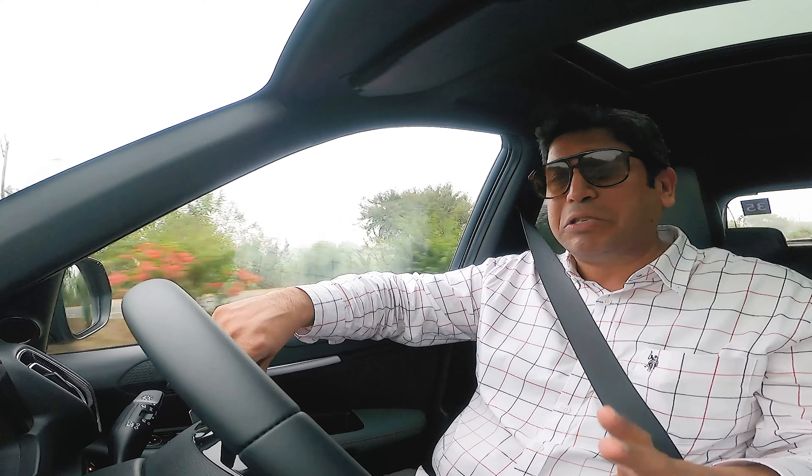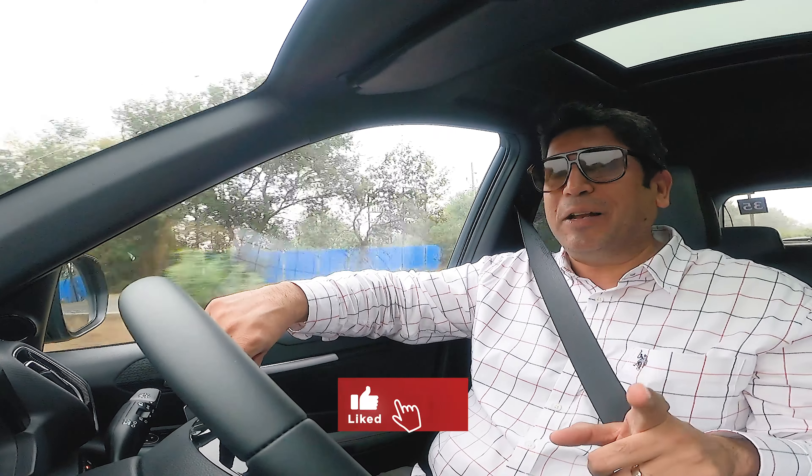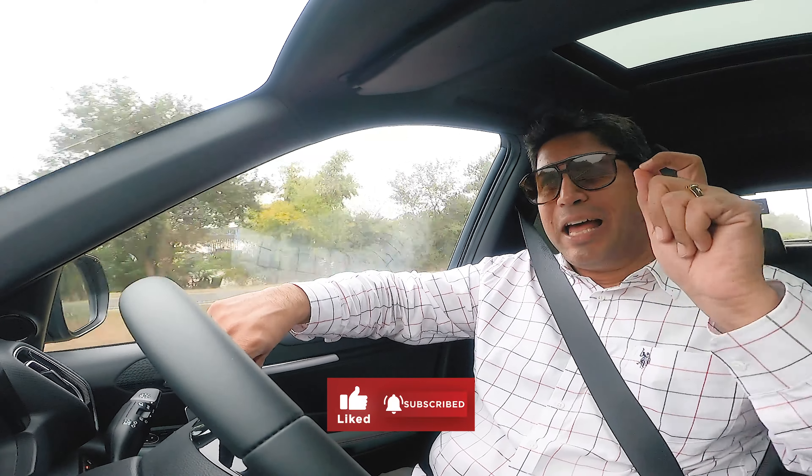Some exclusive videos are coming for this car, including a comparison with the Venue and the Brezza. Stay tuned. If you want notifications, do subscribe and hit the bell icon as well — these videos are going to help you.